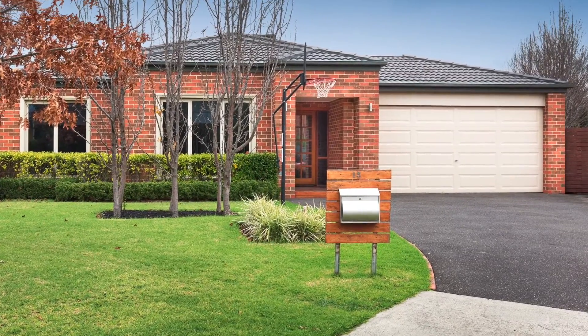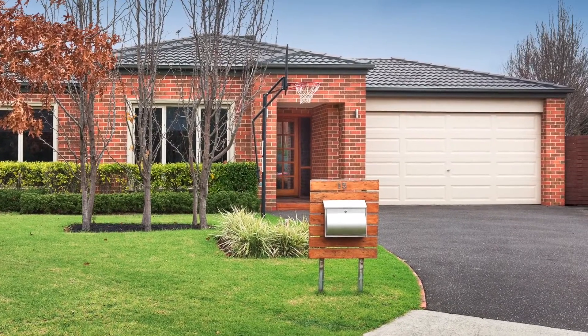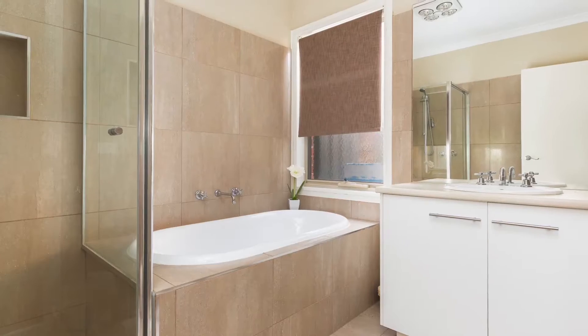Oversized double garage allows for that little bit more flexibility with vehicles and toys. Genuinely all here.